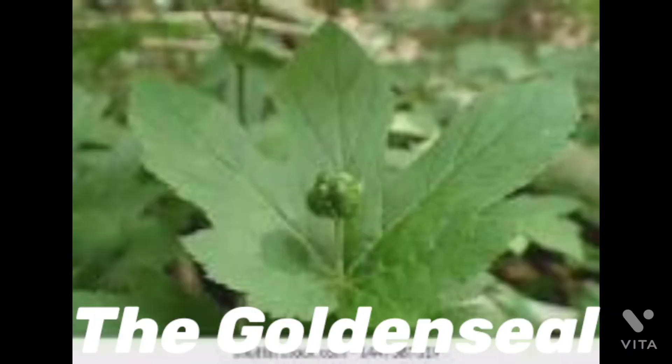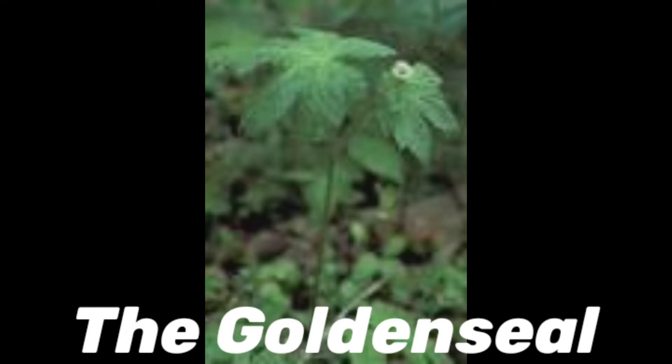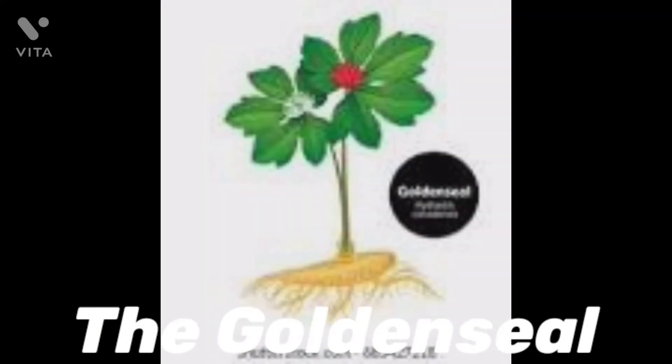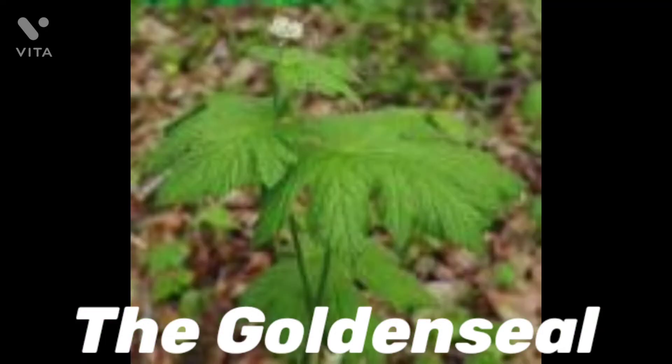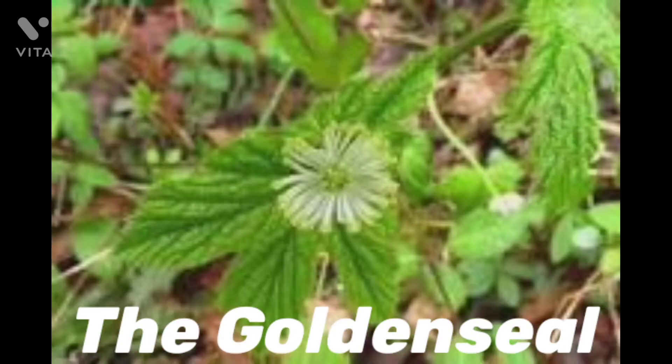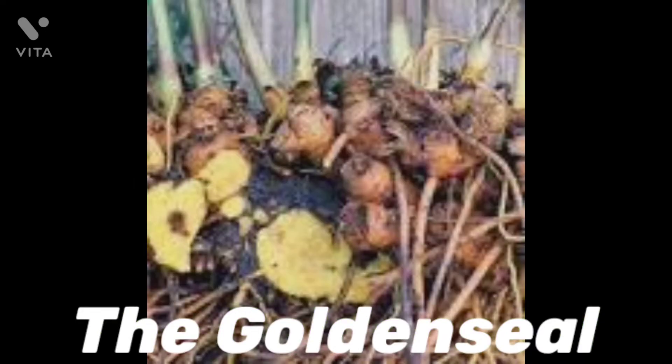The remedy I'm talking about is goldenseal. What is goldenseal? Goldenseal, hydrastis canadensis, is a perennial plant native to eastern North America. Its roots and leaves have been used in traditional medicines to treat a variety of ailments, especially those involving infections or inflammation. Today goldenseal ranks amongst the most popular herbal remedies worldwide.